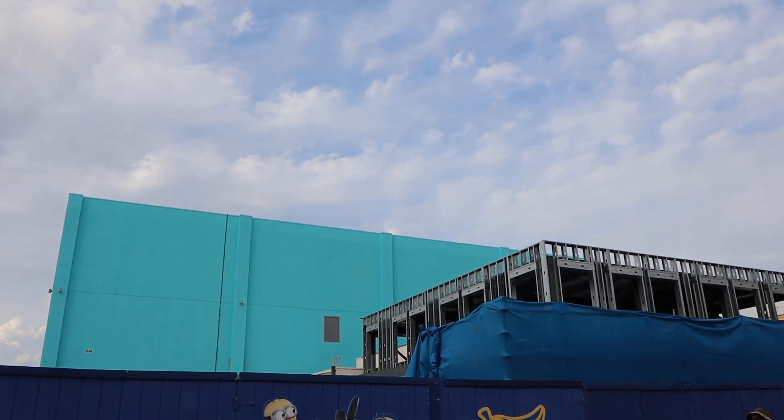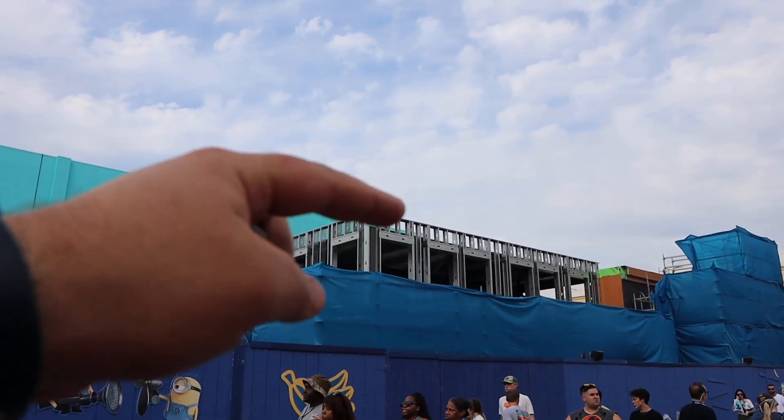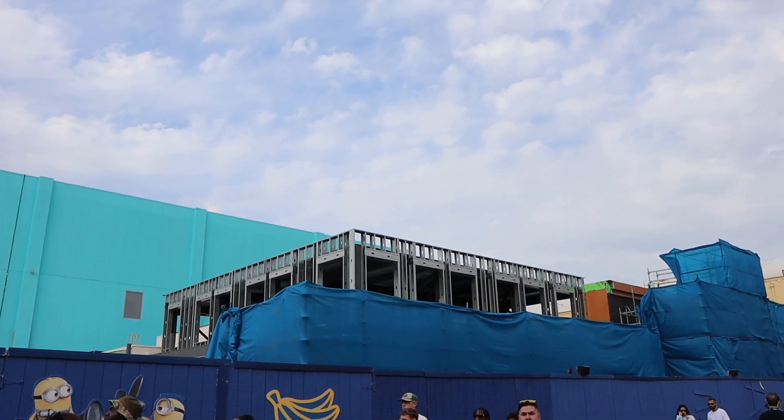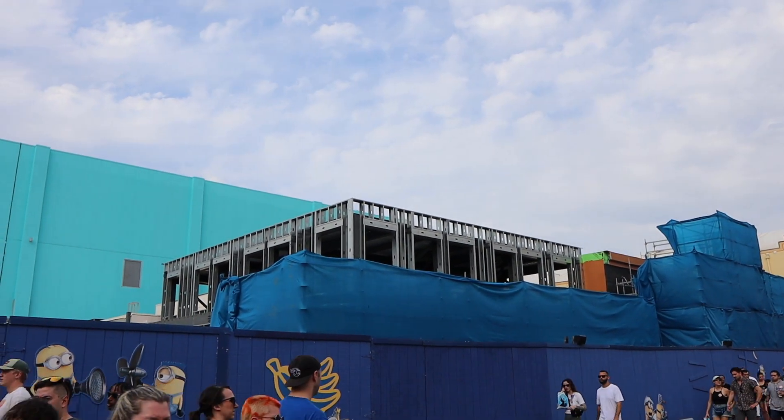Look right here — it looks like they're going to install some type of windows. Can't wait to see what Minions Cafe is going to look like when it's all done and set up.